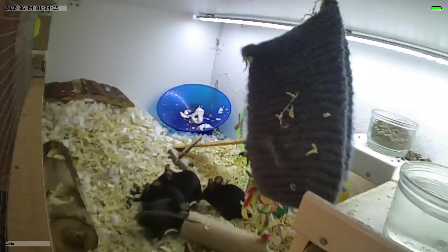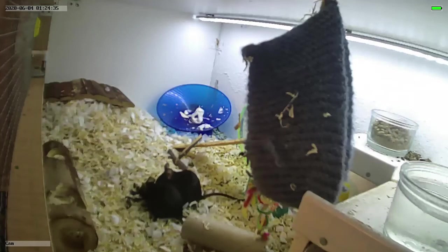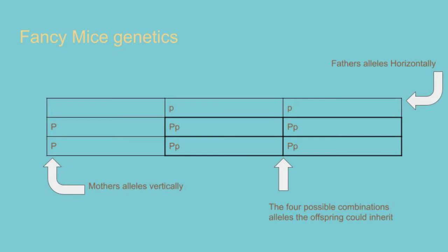There are no genes naturally occurring in mice that will give them green fur. The way to understand how alleles interact is to use something called a Punnett square, which allows us to think about the two alleles the mother carries and the two alleles the father carries, and the likely interactions and therefore the likely phenotypes or traits we would see.